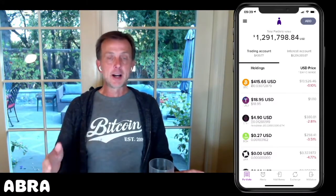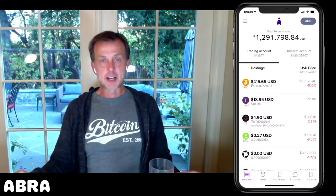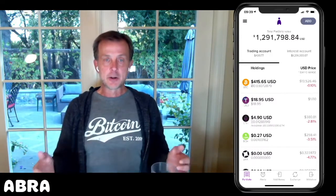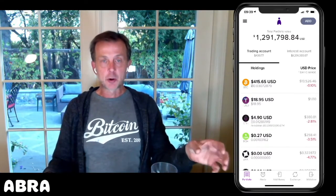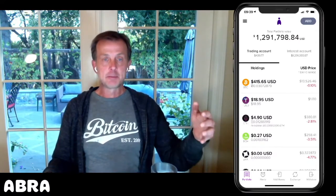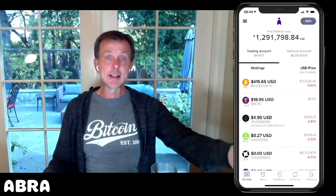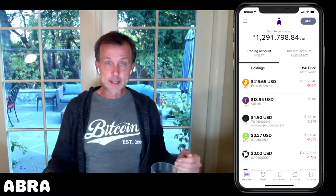For Ethereum, they're migrating to, instead of proof of work, what's called proof of stake. Proof of stake basically says anybody running an Ethereum node can become a validator. And based upon the stake you're holding — meaning how much Ethereum — you have a better chance of being randomly chosen to validate the next transaction. And in exchange for that, you're going to be given more ETH back.